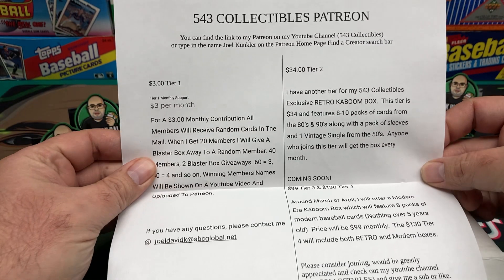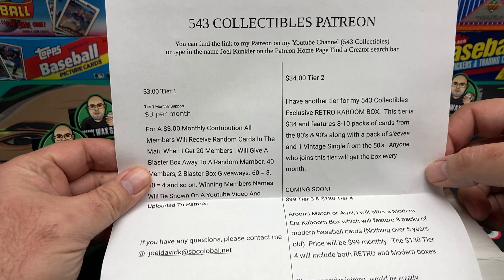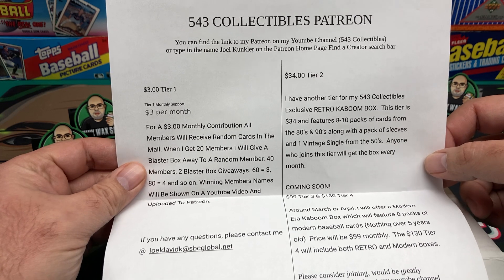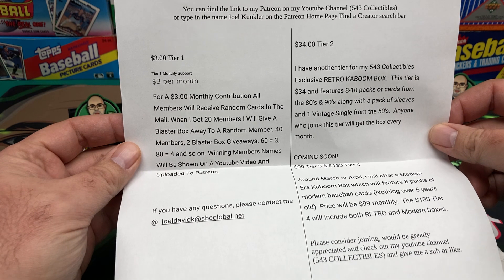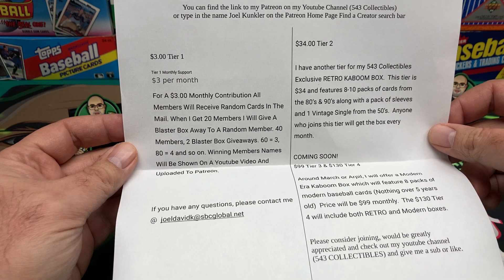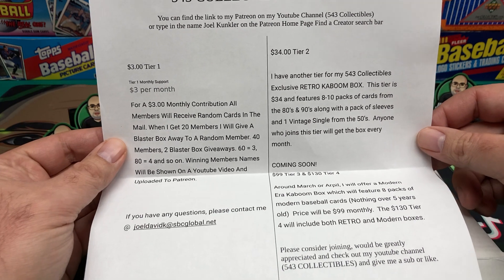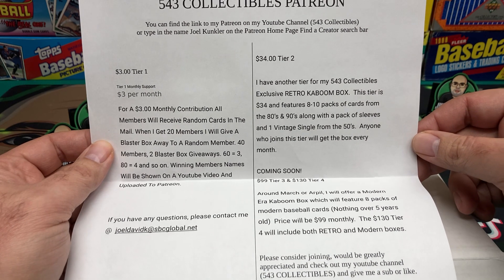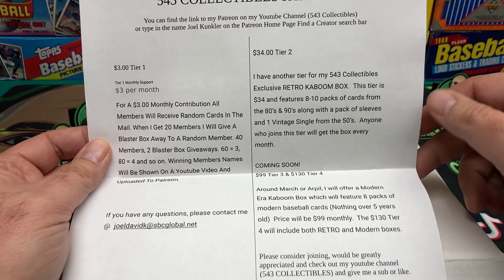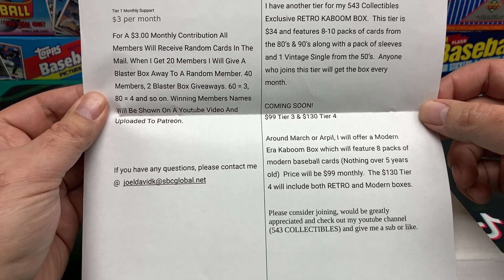We got his Patreon information here. You can find the link to his Patreon and his YouTube channel, 543 Collectibles, or type in the name Joel Kunkler on the Patreon homepage and find the creator search bar. On here we got different tiers. He's got a $3 tier — you get some random cards in the mail and occasionally they'll give away a random blaster box. Then we got the $34 Tier 2, which is the Retro Kaboom box we are opening tonight — eight to ten packs.